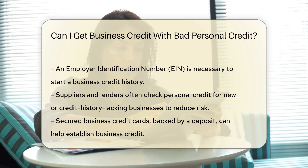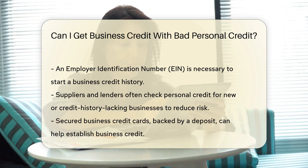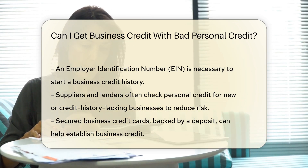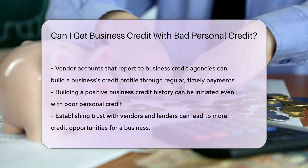Suppliers and lenders may check your personal credit when you start, especially if your business is new or lacks a credit history. They want to mitigate risk. Yet there are ways to build business credit without leaning on your personal score.